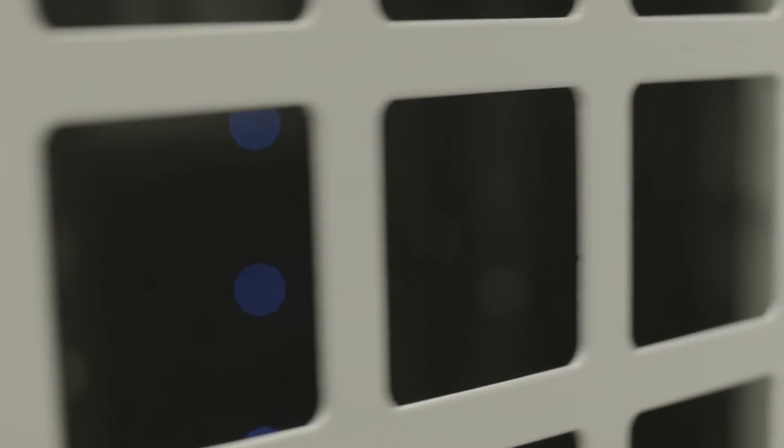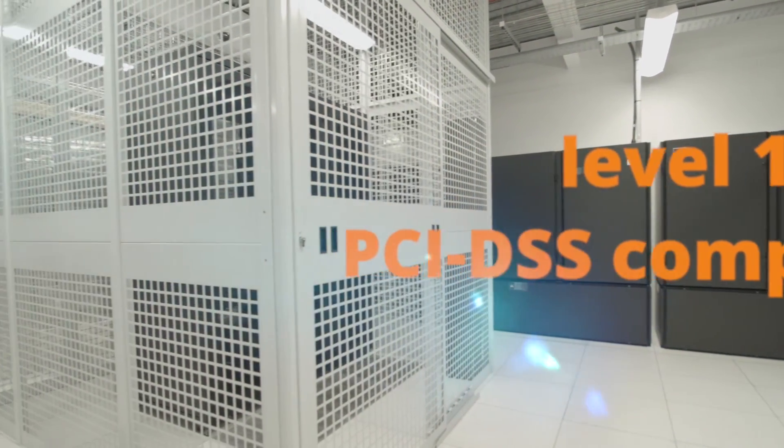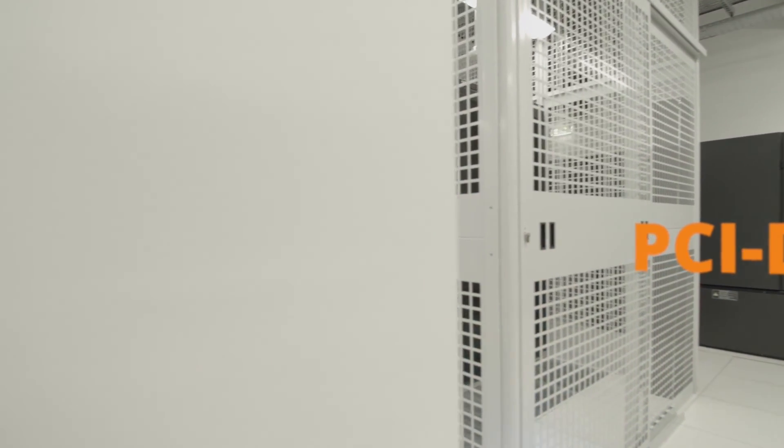Of course, we do all of this while maintaining our Level 1 PCI DSS compliance status, which we have had for 10 years. The entire infrastructure is there for a reason.